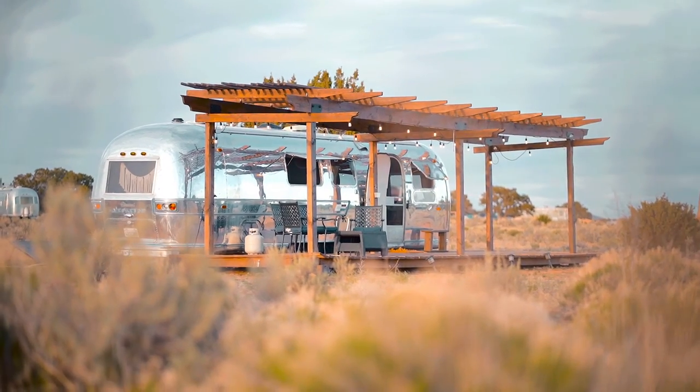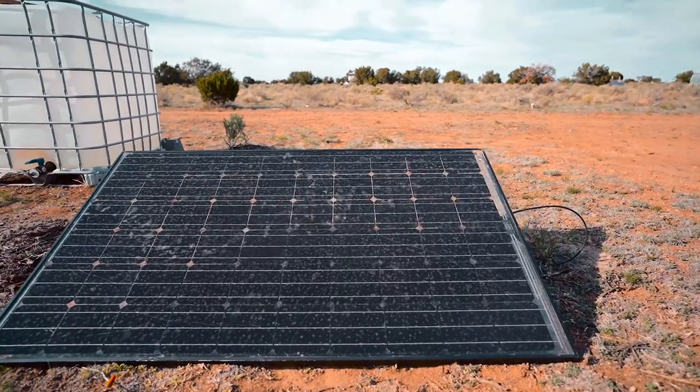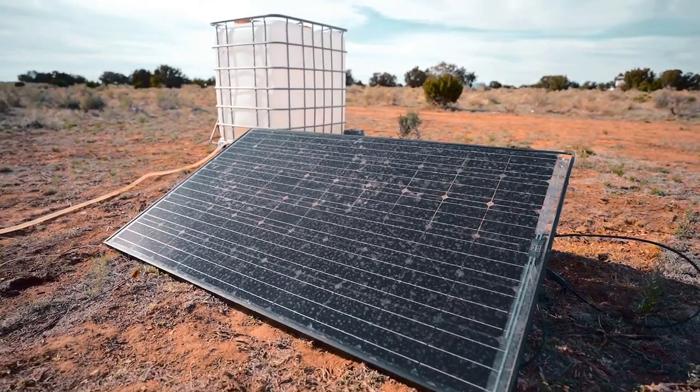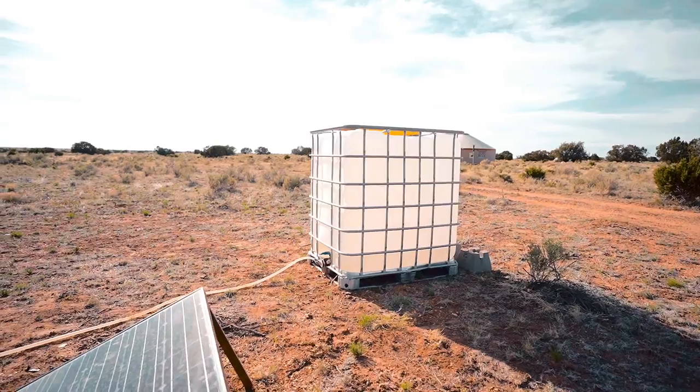Now, I did mention this was off grid — so how are they getting electric and water? All the electric, with outlets everywhere, is run by solar panels on the outside, which I think is super cool. They also have a huge tank of water behind your Airstream, so whenever you turn the water on, it all comes from there.